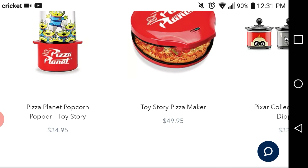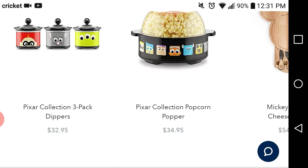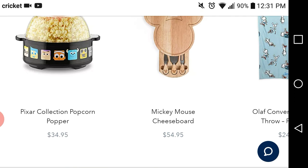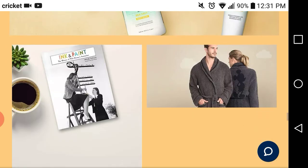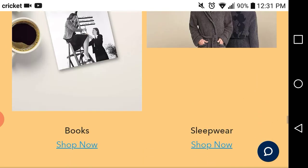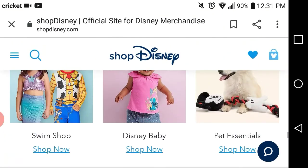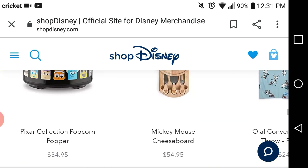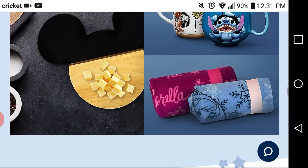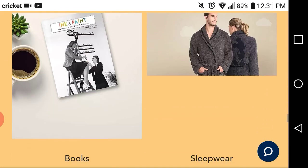Oh look, they have a Toy Story pizza maker and a popcorn popper — those look like little crock pots. When I finish this, I'm probably going to go back and check out to see if they have any new Dooney & Bourke bags, and I'm probably going to check out that sleepwear section and see if there's anything that I might like.